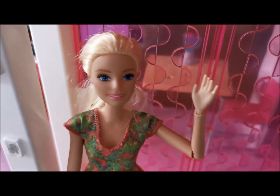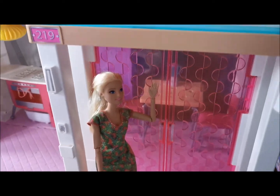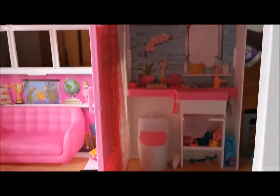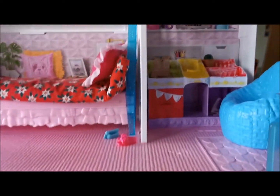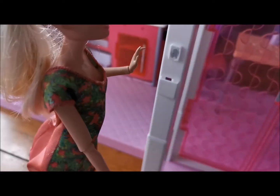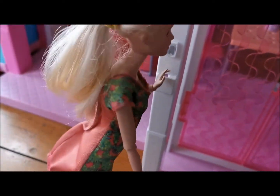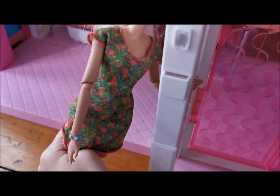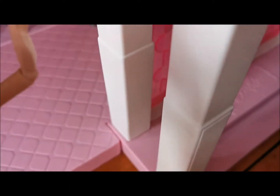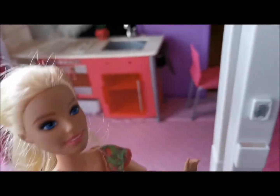Hi everyone, welcome back to my channel. Today I'm gonna give you a tour of my house — it's pretty big. Let's get started. Right here we have the doorbell, and right here's a mailbox. You just put the mail in, and then the mail will usually fall on the ground or sometimes it will just stay in the box.